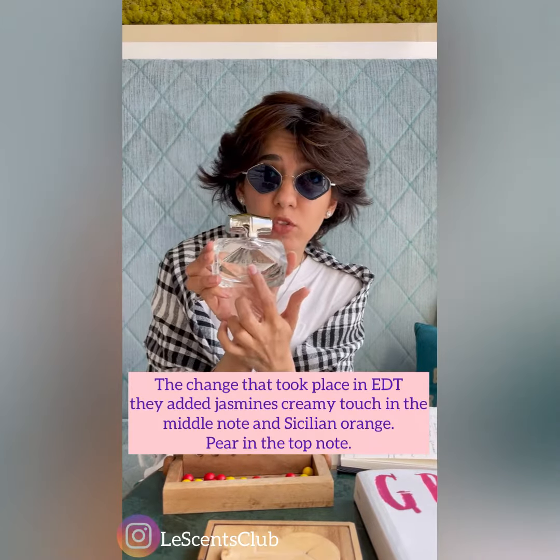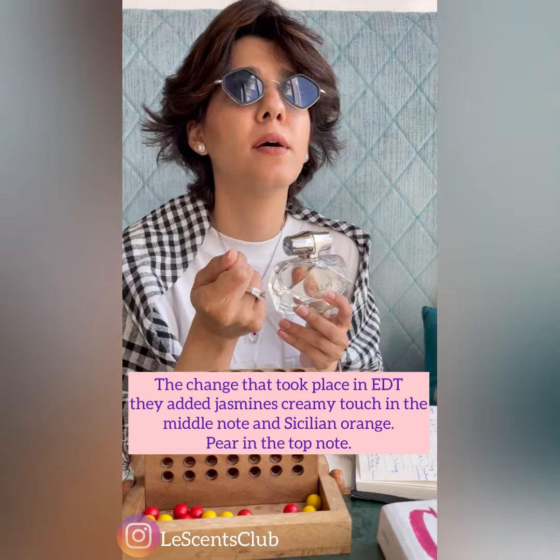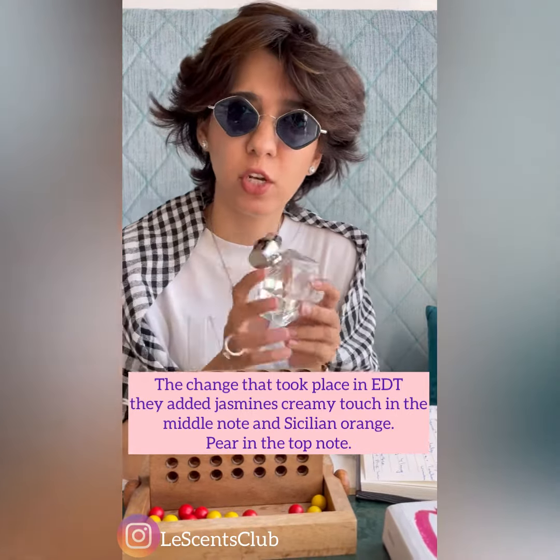The change in the EDT was that they added a jasmine creamy touch on the middle note, and a Sicilian orange on the top note.